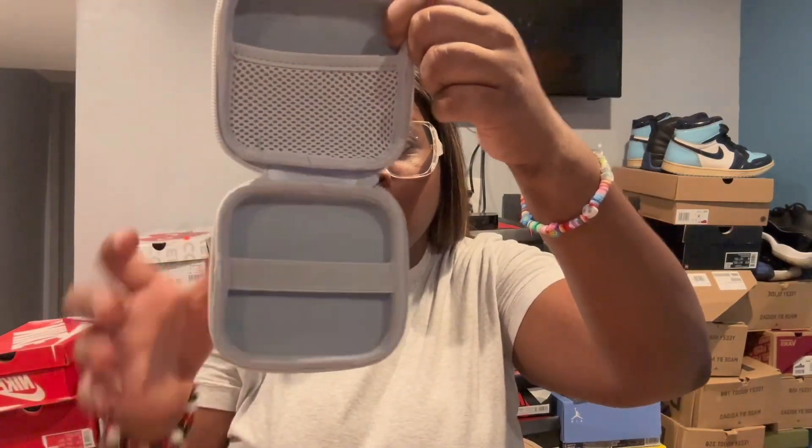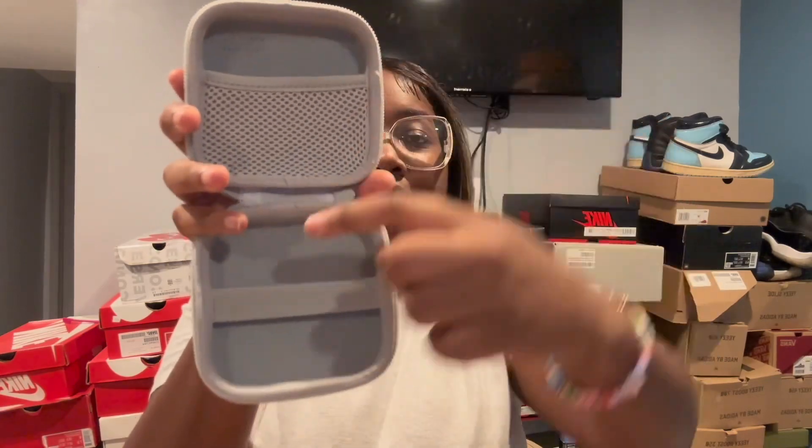Another thing I got is this wire case — you put all your chargers in it. I can fit my iPad charger, phone charger, and Apple Watch charger. My chargers are always scattered in my bag and tangled, and it's so annoying trying to detangle and figure out which is which. This should fit two or three cables plus the power bricks on the bottom.